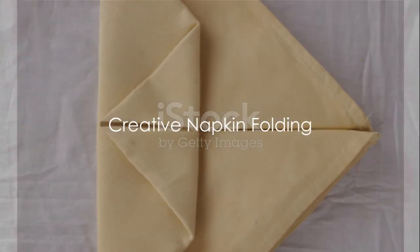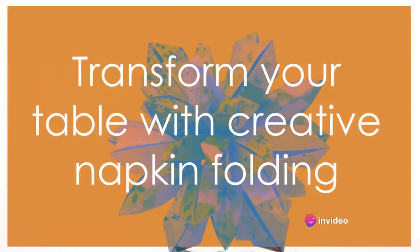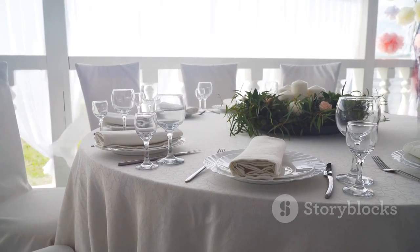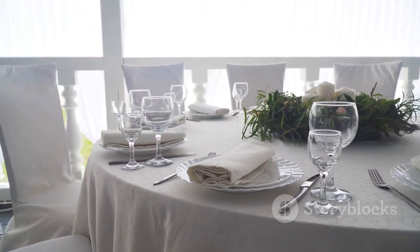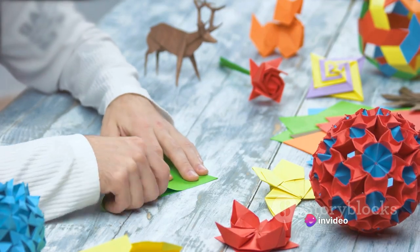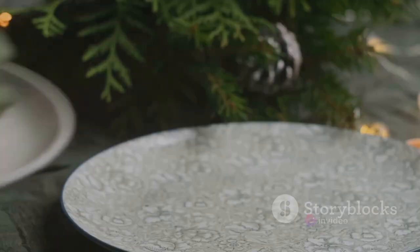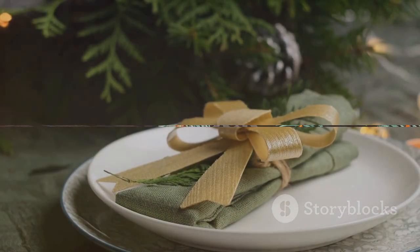Have you ever thought of folding napkins creatively? It's a small detail that can make a huge difference. Imagine a rose, a leaf, or even a swan gracing your table, all made from a simple napkin. The possibilities are endless, from intricate designs for those who love a challenge, to simple yet elegant folds for beginners. With a dash of creativity and a pinch of patience, you can transform a plain napkin into a work of art, making your table look nothing short of a showpiece.